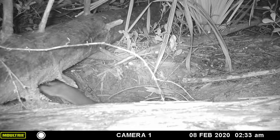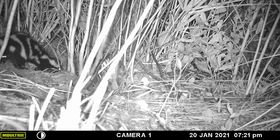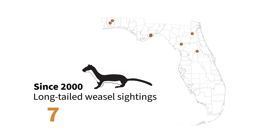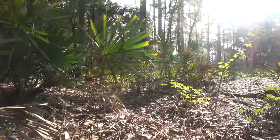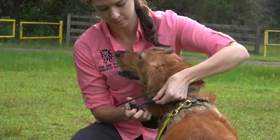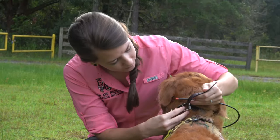In the southeast, a lot of biologists have found that we're no longer picking up weasels and spotted skunks on game cameras. We looked at historical records in Florida and had over 200 records of long-tailed weasels up to the year 2000, but since then we've only had seven records. So we started putting out game cameras to try to find them, but we could not get them on cameras, so we had to think outside of the box and find a method that works better.